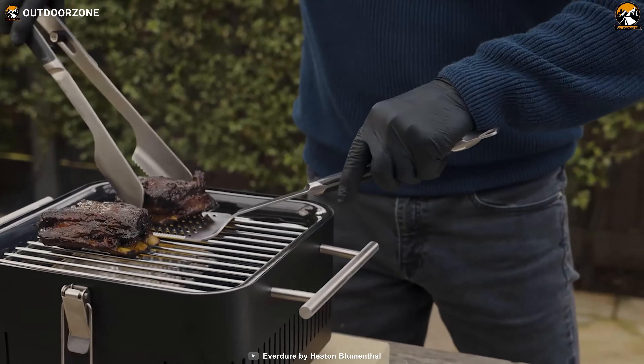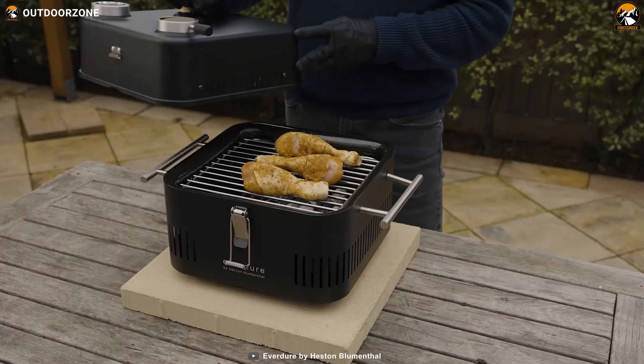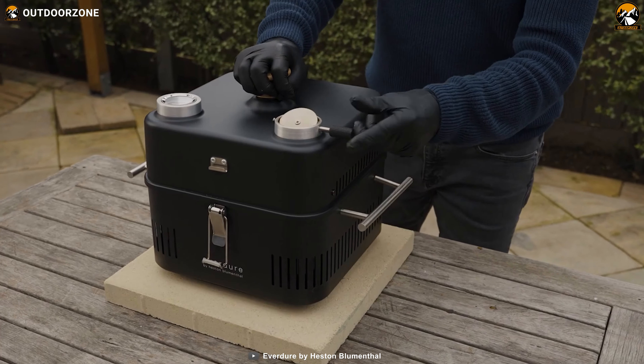Get ready to savor the flavors of outdoor cooking with this compact and versatile grill that can cook up to six small burgers or three medium steaks, making it the perfect companion for your car camping adventures.